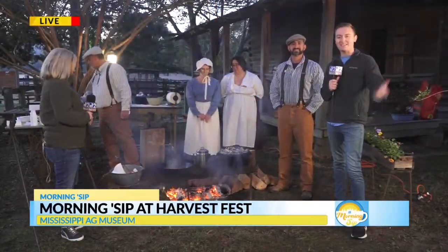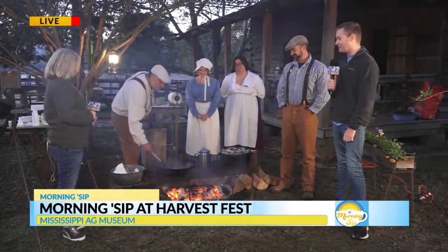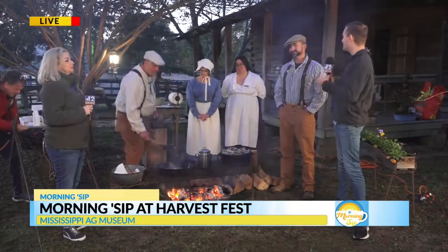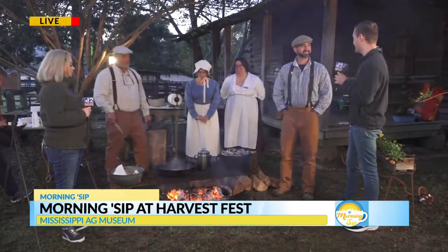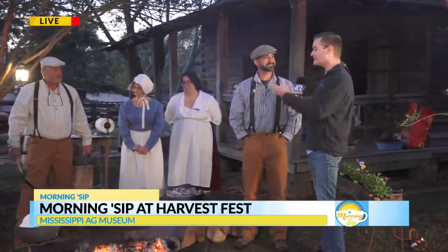Good morning everyone. Welcome back to the Morning Sip. We're having a fun time here at the Mississippi Ag Museum and Jade, this morning we're joined by Hayes Patrick. Hayes, you're the director here at the Ag Museum, right? Thanks for waking up with us this morning. So this is something that families might even see if they swing by the Ag Museum tomorrow. Can you tell us what's been going on this week?